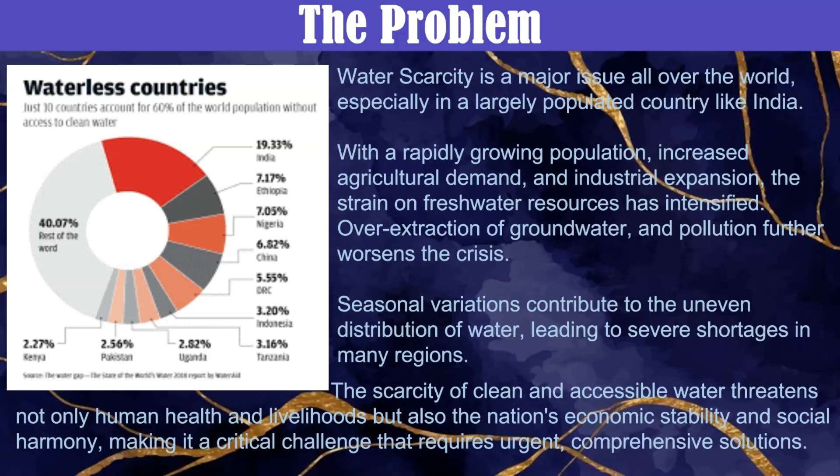Water scarcity in India is driven by population growth, agricultural demands and industrialization, which is a severe crisis. Overextraction, pollution and uneven rainfall worsen the situation, leading to reduced water availability, higher crop prices, health risks and conflicts.